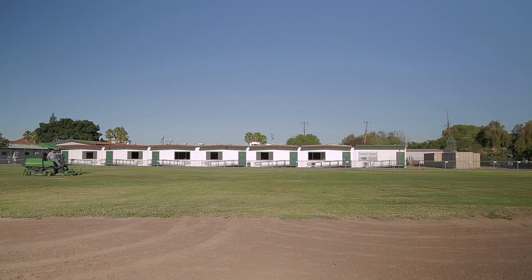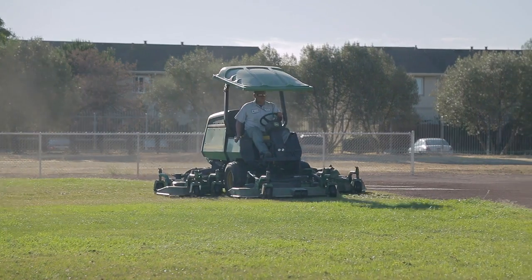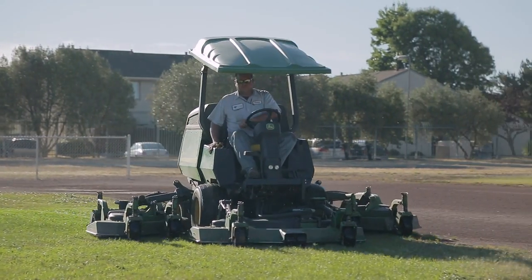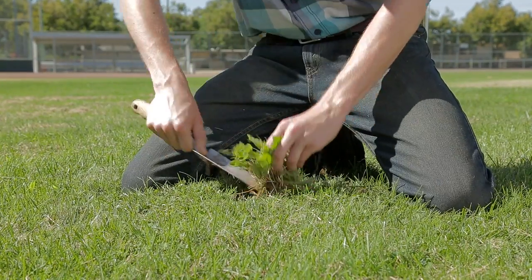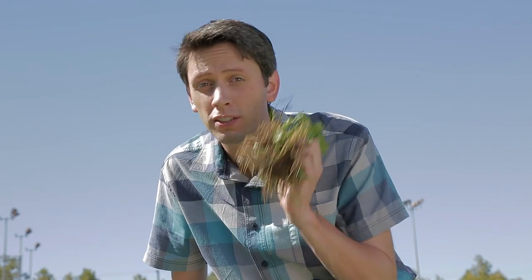Mow regularly. Mowing makes the turf look well-groomed, removes weed flowers, and reduces the chance of a student tripping or slipping. Follow the one-third rule: no more than one-third of a grass blade is to be removed at one time. Leave the grass clippings where you cut them — recycling the grass puts valuable nutrients back into the soil. Also, hand weed regularly: remove the weed while it's still young, before it sets seed, and be sure to remove the entire weed, roots and all.